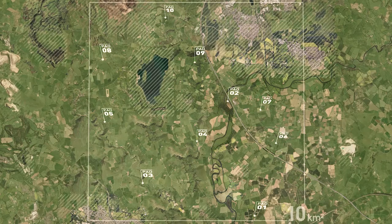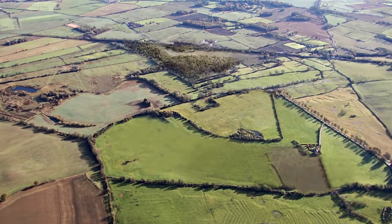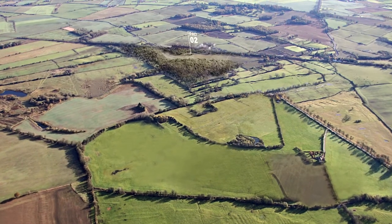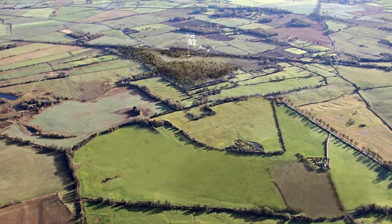Here we can see example site locations. A suitable site is remarkably compact, thanks to a combination of multi-well pads and horizontal drilling, which reduces the amount of land required to produce the gas needed to fuel our country.